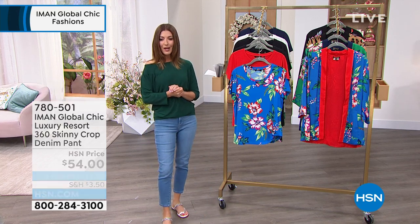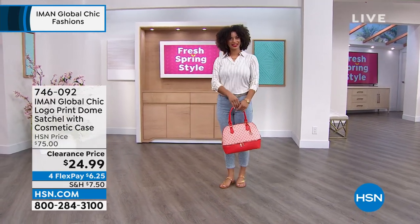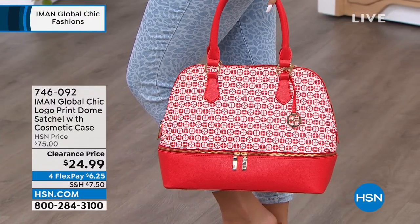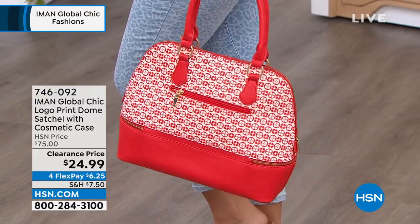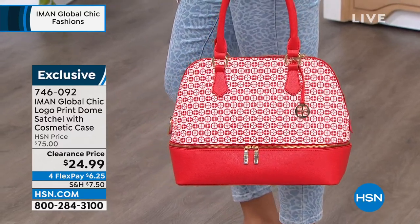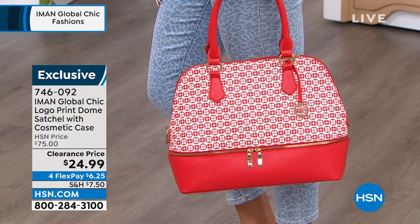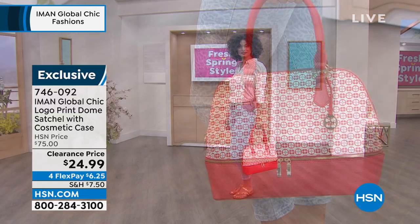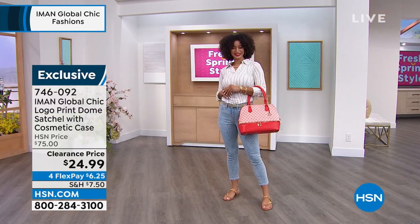Did you notice that bag Brooke was carrying? It's kind of hard not to notice — that bag is going to stop traffic, and so will this price. This is a $75 bag, $50 off right now. We have a couple colors remaining. It's also on flex pay — $6.25 gets it home. Item number 746-092. That bag has another bag inside — it's a bag within a bag!